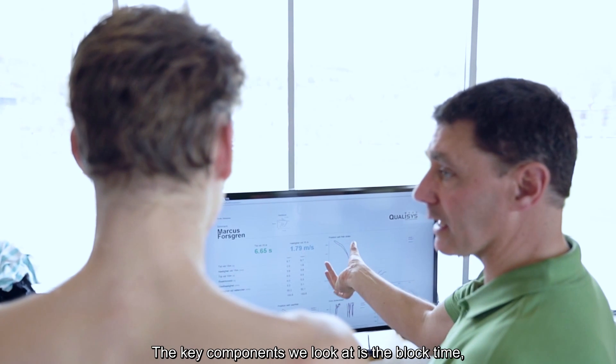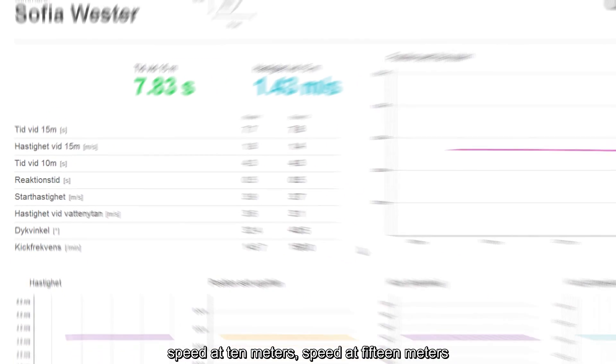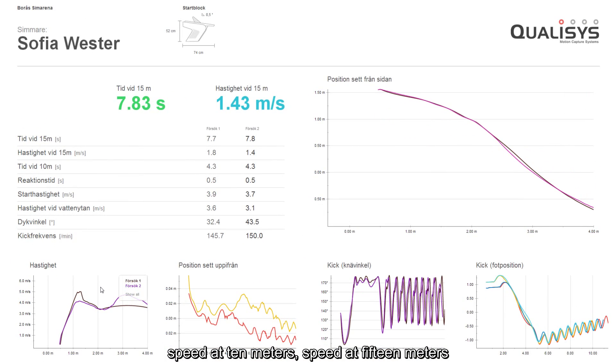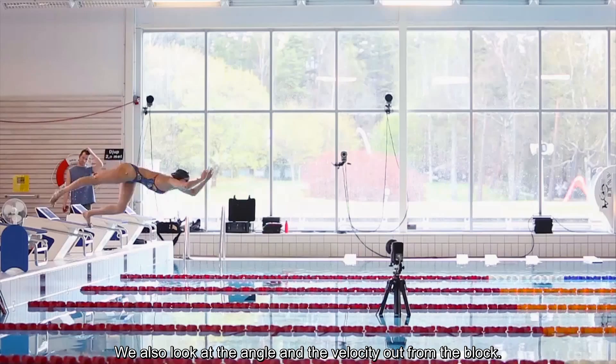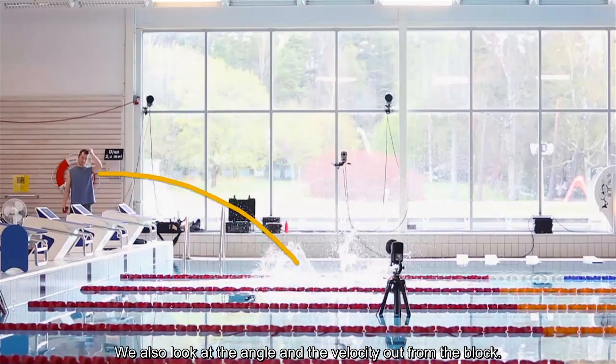The key components we look at are the block time, speed at 10 meters, speed at 15 meters, and also the time at these points. We also look at the angle and the velocity out from the block.